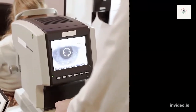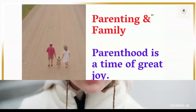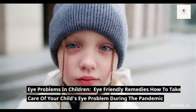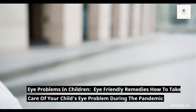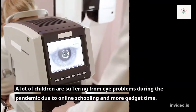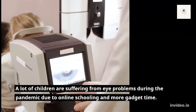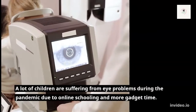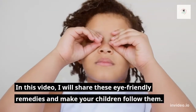Eye Problems in Children: Eye Friendly Remedies and How to Take Care of Your Child's Eye Problem During This Pandemic. In this video, I will share these eye-friendly remedies and make your children follow them.